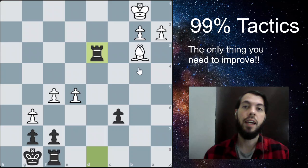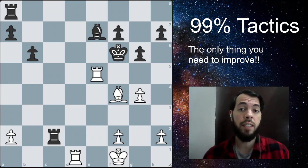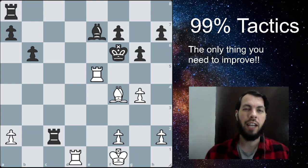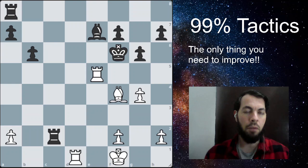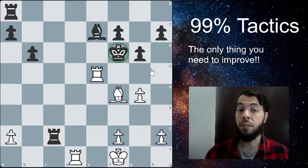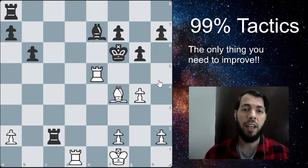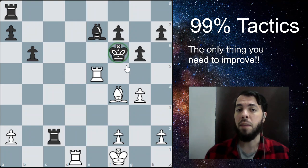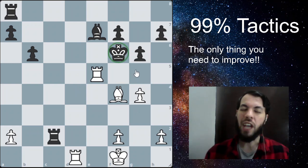Now let's go to the last problem for today. This one will be a bit more difficult — it's harder to find the solution than the previous ones. It's white to play and win a piece. Try to find the solution and pause the video. The motif behind this problem is removing the defender. We have to look for checks — the king is very exposed. When a piece, king, or queen is misplaced, or a king is very exposed like this one, you can try to exploit that and look for forcing moves.